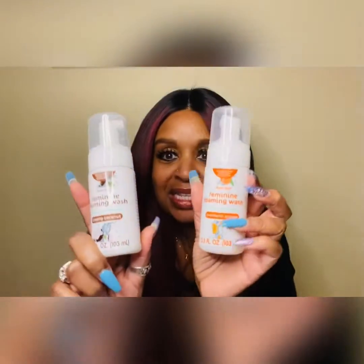Get everything now while it's still a dollar, because word on the streets is everything is going to be raised to a dollar twenty-five at every Dollar Tree. Even though a dollar twenty-five might not seem like much, it does add up — especially when you've got a cart full of stuff.